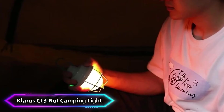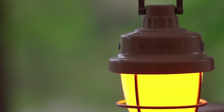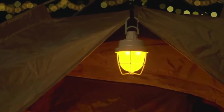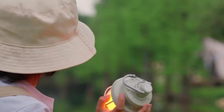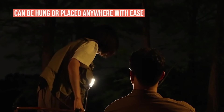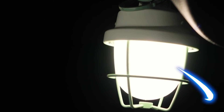Number 3: CLARIS CL-3 NUT Camping Light. The CLARIS CL-3 NUT Camping Light is a versatile, compact lighting solution designed for outdoor enthusiasts. With its lightweight design and powerful 400-lumen output, it provides ample illumination for camping trips, hikes, and other adventures. The CL-3 features multiple brightness settings, including a red light mode for preserving night vision and an SOS function for emergencies.